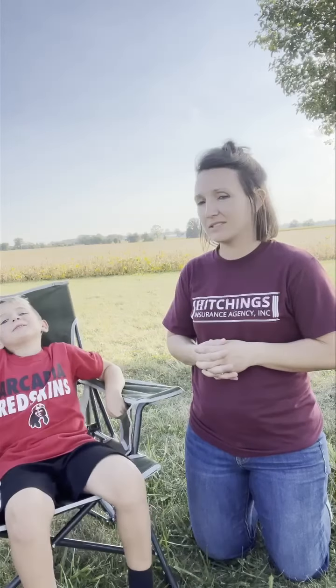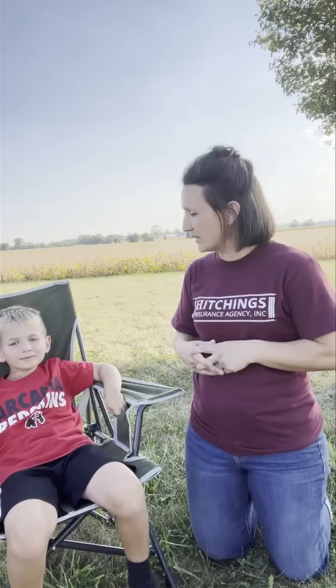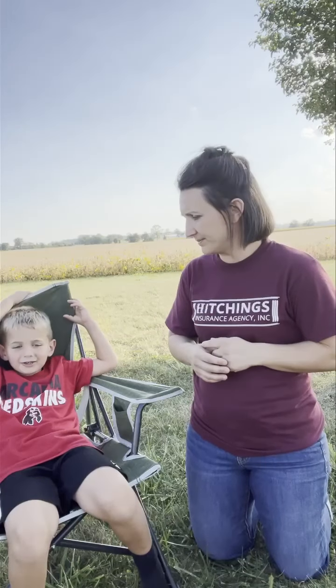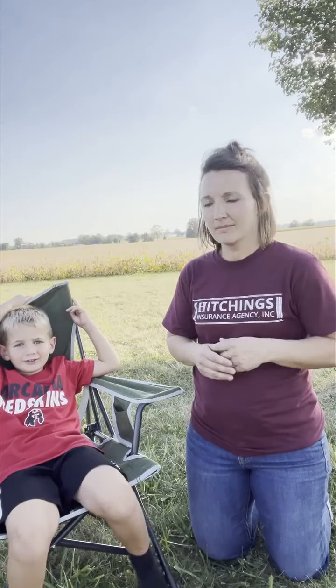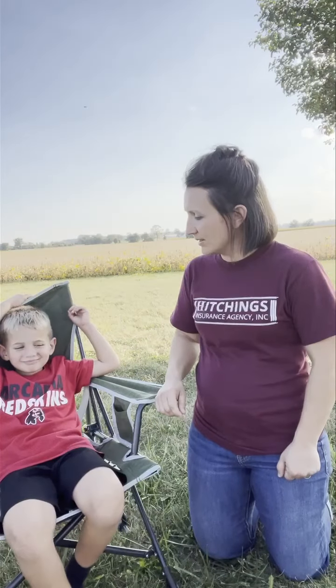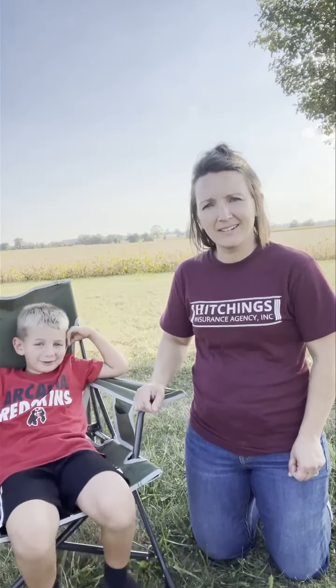I get to help with a grain cart, a combine, and a truck — I get to spend time in all of them. What's your favorite one that you get to help with? A grain cart and a combine — all of them probably. You like all of them! And sometimes I heard you get to help drive something. A grain cart and a combine. You get to actually steer the wheel? I get to drive the combine too.